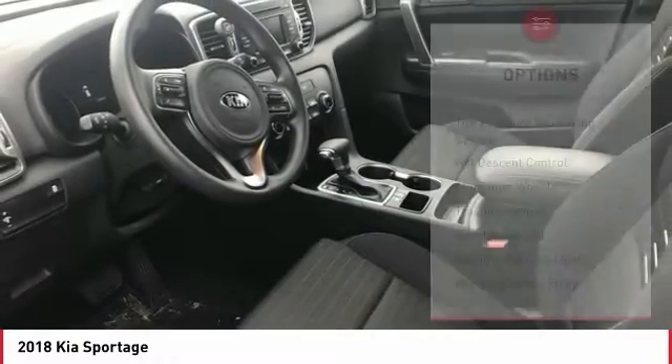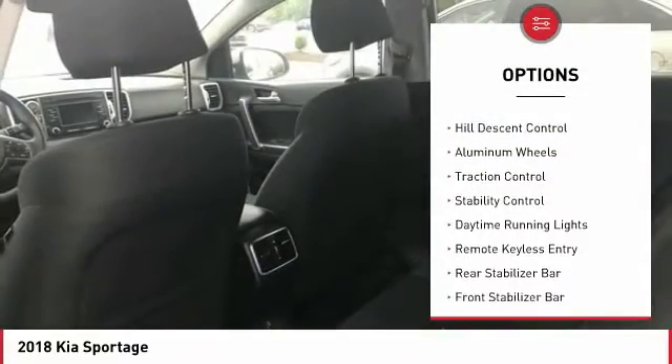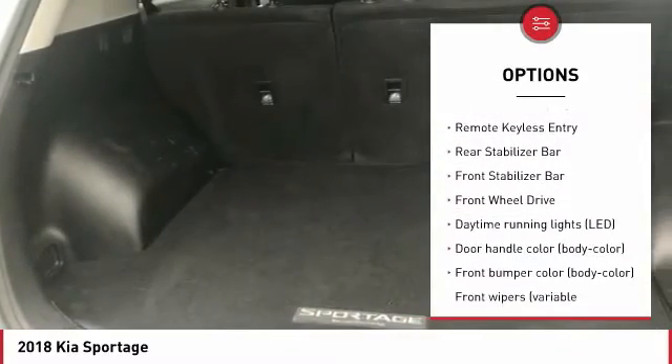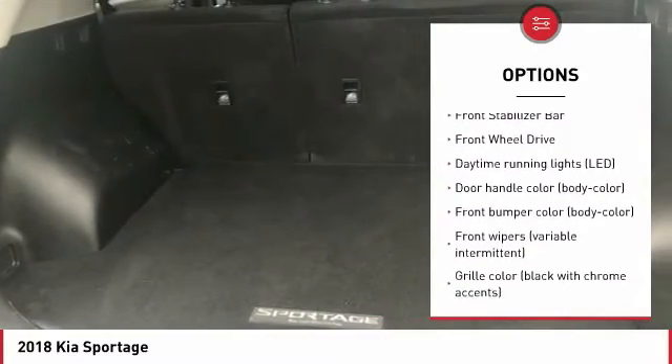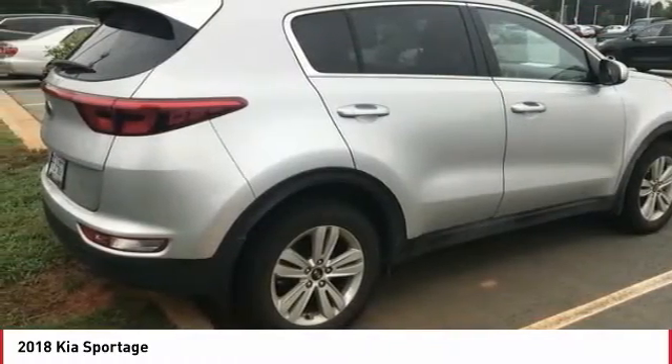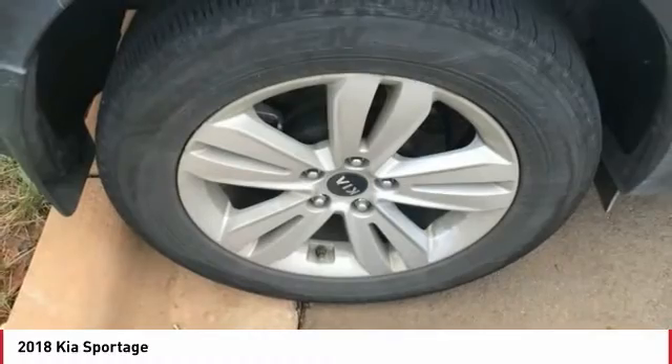Here are some of this vehicle's great options: tire pressure monitoring system, hill descent control, aluminum wheels, traction control, stability control, daytime running lights, remote keyless entry, rear stabilizer bar, front stabilizer bar, and FWD.